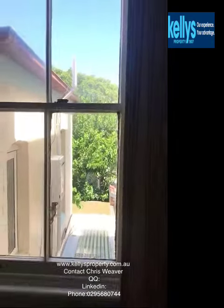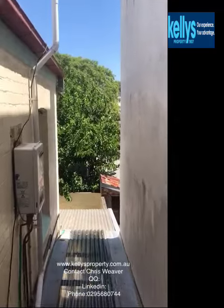You can see built-in robes in the third bedroom. It will have lots of light. And now to the backyard.